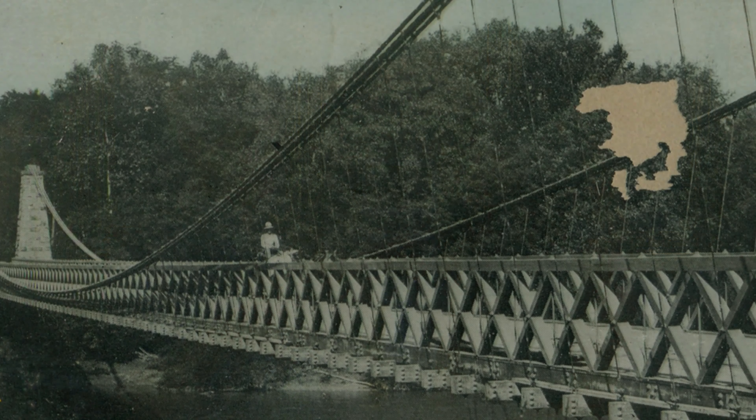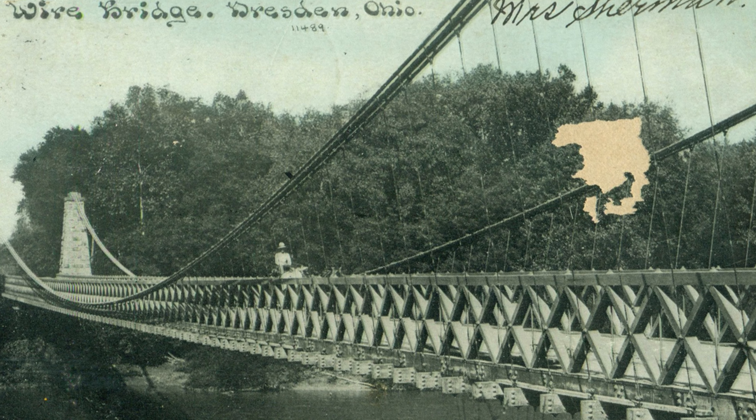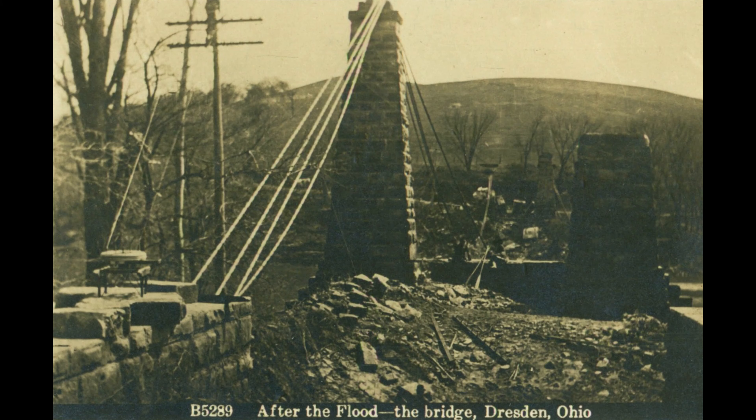In 1901, there was a major snowstorm that covered the deck—the deck was sagging—so men had to go out and push the snow off just to save the bridge. But the thing that actually resulted in the destruction of the bridge was the 1913 flood. This was a major flood all across Ohio—10 inches of rain in a matter of hours, the ground was frozen, and it filled all the valleys and washed out all kinds of bridges. Some debris got caught in the stiffening truss of the Dresden wire bridge and pulled the towers down.